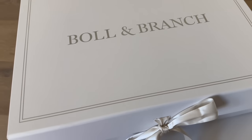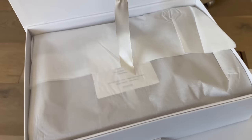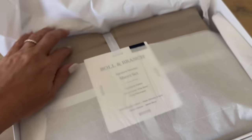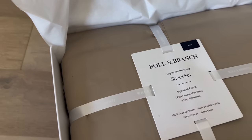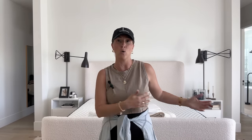This is where Boll & Branch comes in. Boll & Branch has pioneered the organic bedding world. They were the first to be Fairtrade certified. Their sheets are not just about thread count, which is a huge misconception in the bedding industry — it's about the quality of the thread. One thing you should always know: their product gets better with every single wash. I have had Boll & Branch on my bed for over five years. It is the only sheet company I use, and we also love to place Boll & Branch in our client homes.